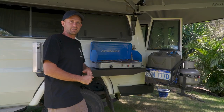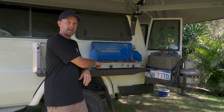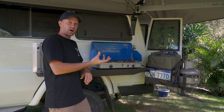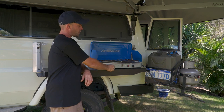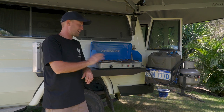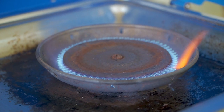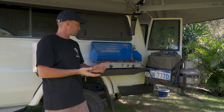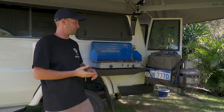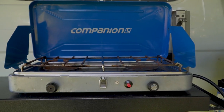On the barbecue side of things, we went with the Companions high output barbecue. The reason I went for a high output is because some barbecues have a poor flame even when you turn them all the way up and you're in the wind — the flame goes out. The high output allows us to boil the kettle and get the pan frying in pretty high winds. Do some research and invest in a high output one.